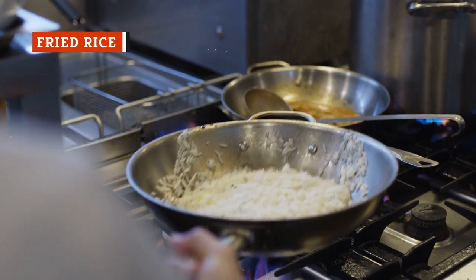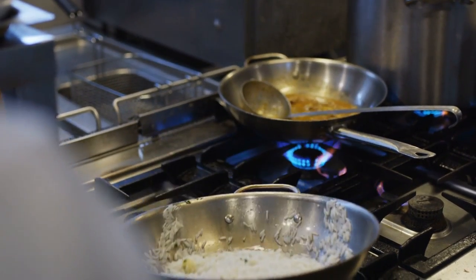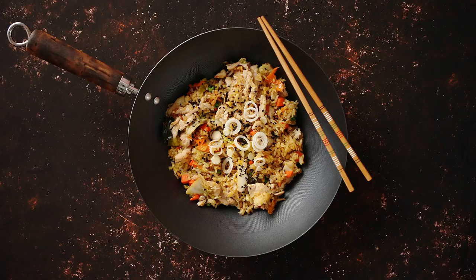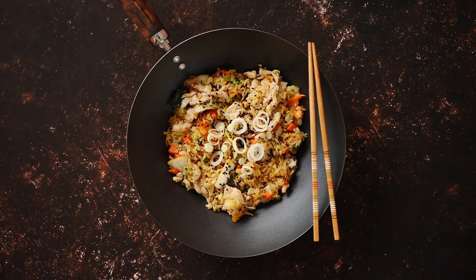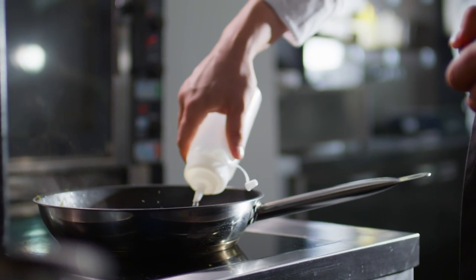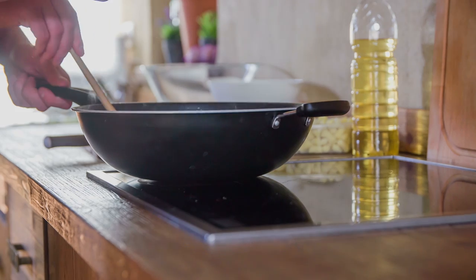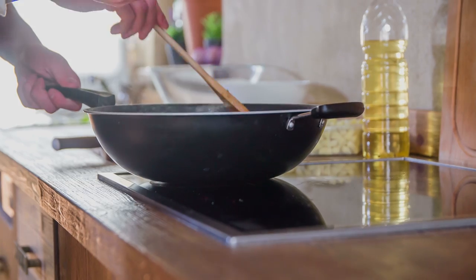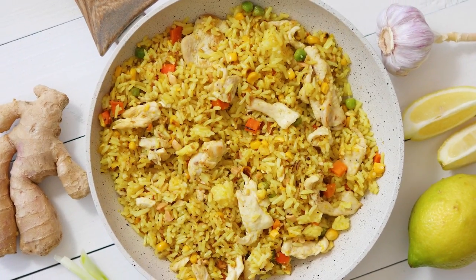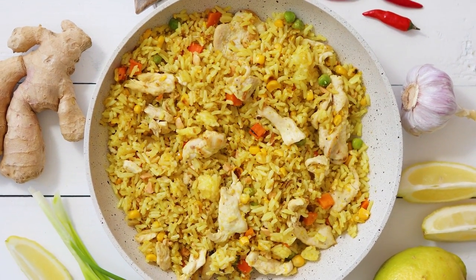The reason fried rice tastes better at a restaurant than at home is simple — wok hei. Simply put, wok hei is the unique flavor and aroma that high heat and a wok impart to a dish. This phenomenon means that you need to use a wok to make fried rice at home taste as good as at a restaurant. According to Chef Andrew Zimmern, you must heat your wok before adding oil, letting the dry wok smoke before adding cold fat. To keep everything inside your wok as hot as possible, don't overcrowd your pan and always keep everything moving. In restaurants, the direct heat causes a Maillard reaction when heat, tossing, and vaporization meet.